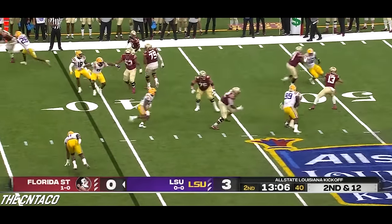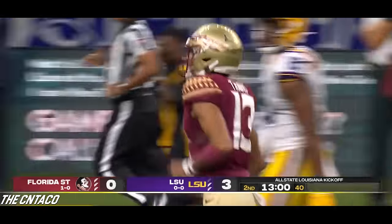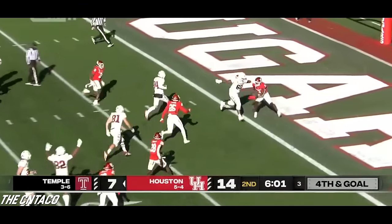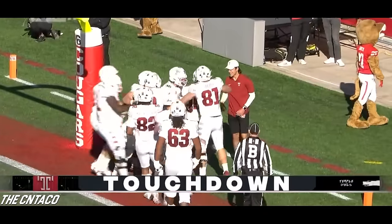Reverse, flea flicker opportunity downfield — and a touchdown, Koki Wilson. They're going to fake it — up back takes it into the end zone. That's Jordan Smith — how about a touchdown? What a call from Stan Drayton and Temple.